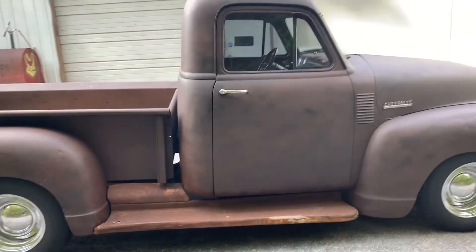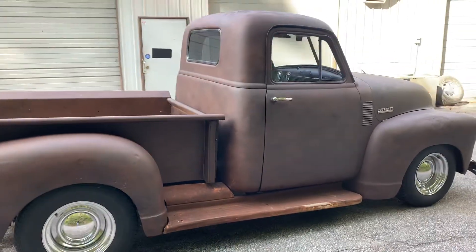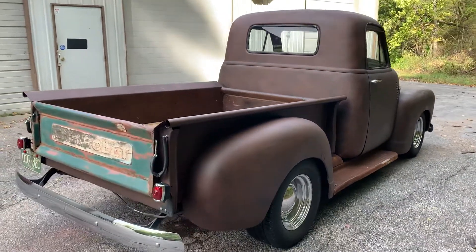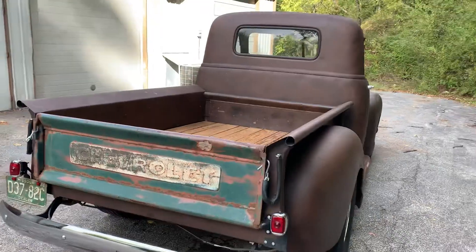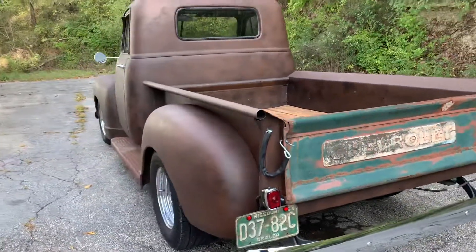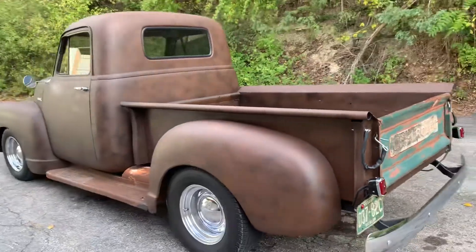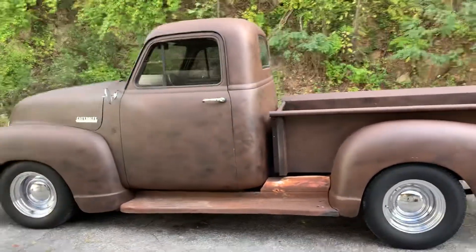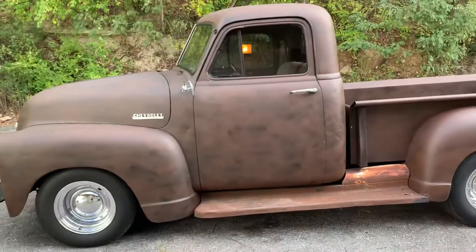It hits the road fantastic, runs and drives straight like it should. 80 miles an hour, no issues, that kind of thing. This is a very solid truck. Floors, cab corners are in nice shape. Fenders all the way around. New tinted glass, new wiring.